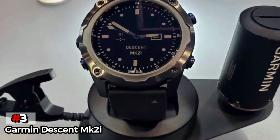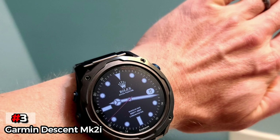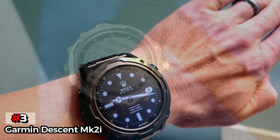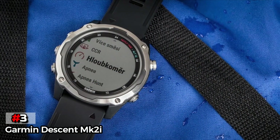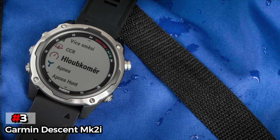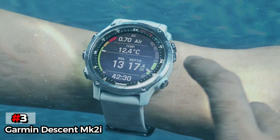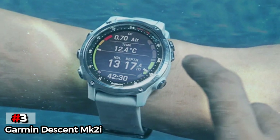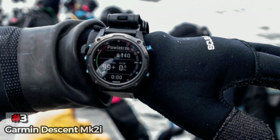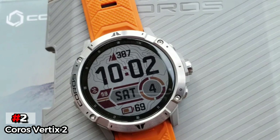These smart features make the Garmin Descent MK2i an excellent — if not the best — choice for divers, which is also why it's the most expensive watch on this list. It features support for pressure monitoring of up to five tanks, but only if you also purchase the Descent T1 transmitter separately. The price is extreme, and the device is clearly geared toward hardcore divers. If you're only going to swim in pools or shallow waters, the Garmin Descent MK2i might be overkill.